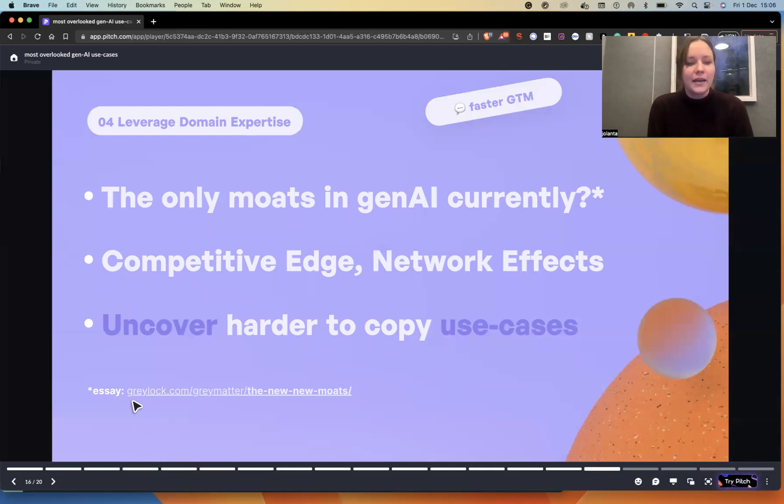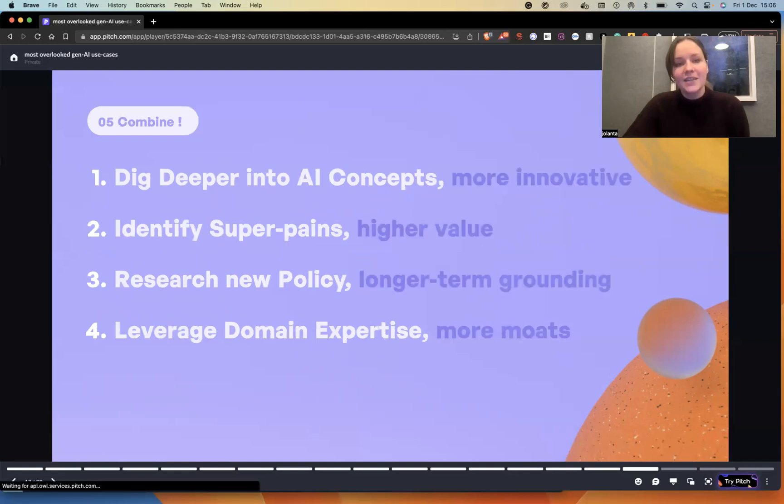A good resource to read on this is the essay by an established venture capital investor in deep tech — 'The New New Moats' — which explains how your domain expertise and leveraging it in this field might make the most sense for going faster to market.